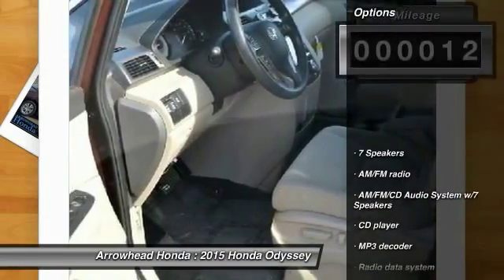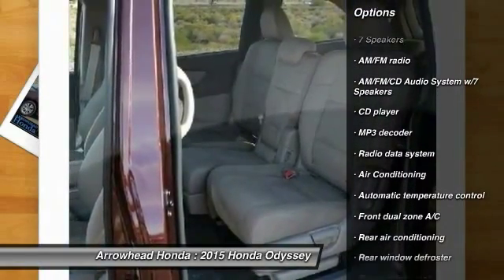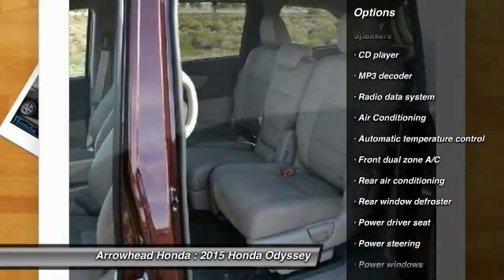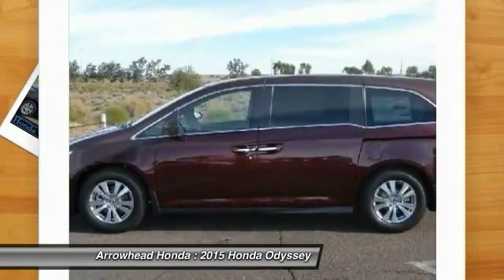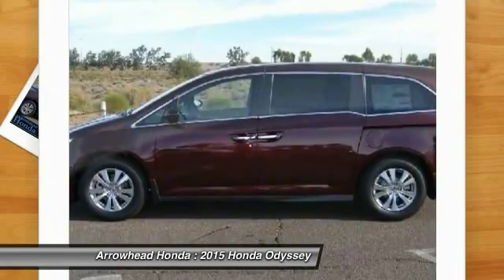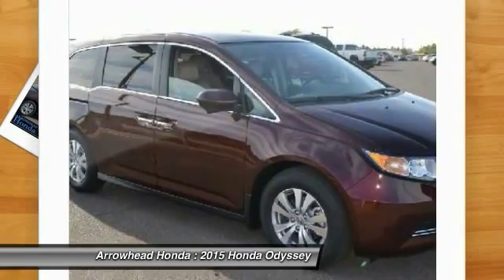Here are some of this vehicle's great options: traction control, power passenger seat, dual airbags, power steering, air conditioning, front alloy wheels, four-wheel disc brakes, AM/FM stereo with CD player, electronic stability control, and compass. Come take a test drive today.